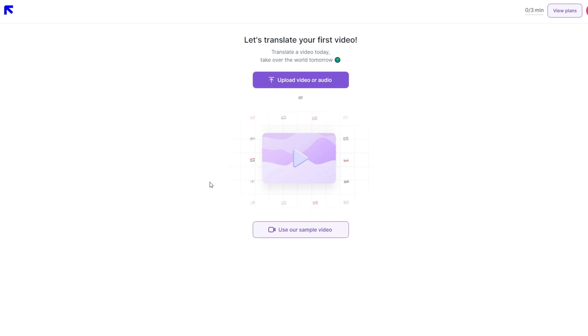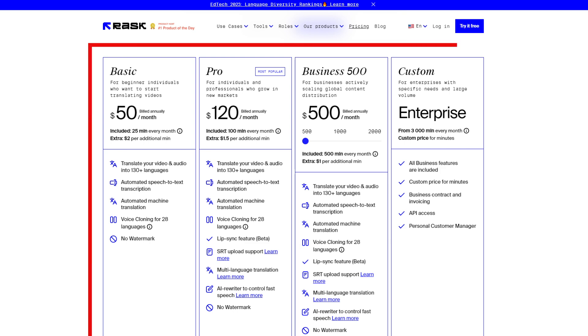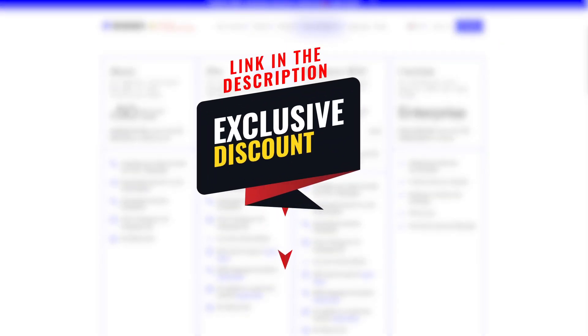Plus, you can start using it for free. Once you're hooked — and trust me, you will be — there are different plans to suit your needs. Dive into the enchantment by clicking the link in the description below and let the magic begin.